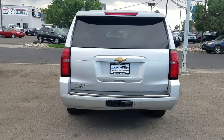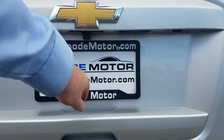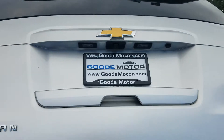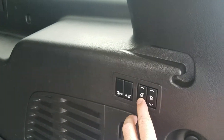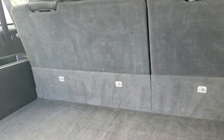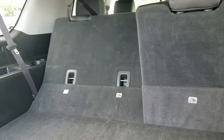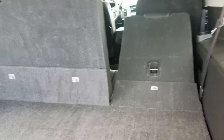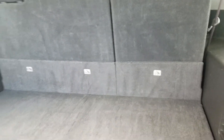In the back, it has a towing package, backup sensors, and a backup camera. There's also a power liftgate and here's where the seats fold down. Both fold-down seats work — that one was just stuck on something. You just gotta hold the button down. They both work fine.